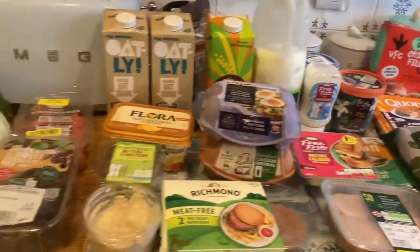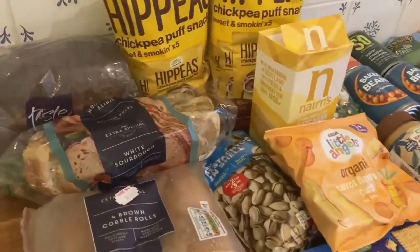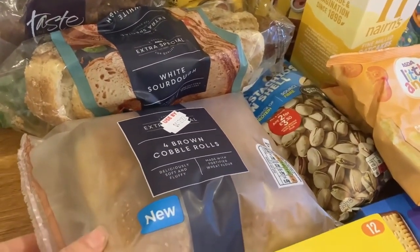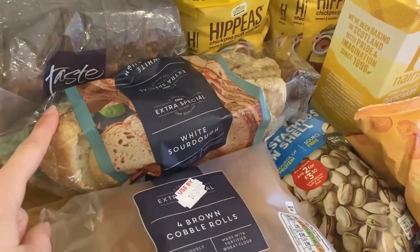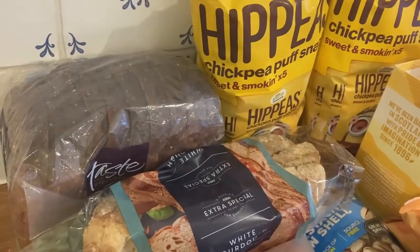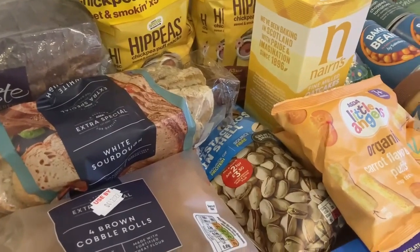So here is this week's food haul. A couple of things are missing or opened as usual because I'm filming this two days after it arrived. Firstly, bread — from Asda we've got some cob rolls, which just look like normal wholemeal rolls. We'll probably have those with burgers. We also got a white sourdough loaf, which is really nice, and then a wholemeal loaf from Sainsbury's.